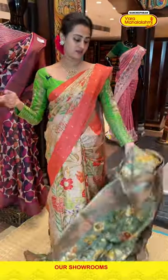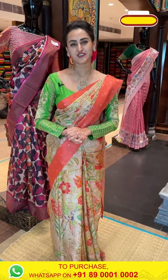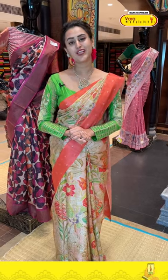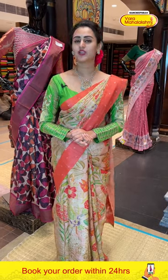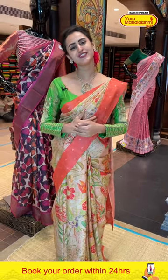Also girls, mentioning the details again — we have global courier service, international shipping is available, and cash on delivery is available in Hyderabad. We also have video calling facilities. In case you wish to view any saree in proper lighting or detailing, make sure you make a video call on the same number, which is 8900100002.